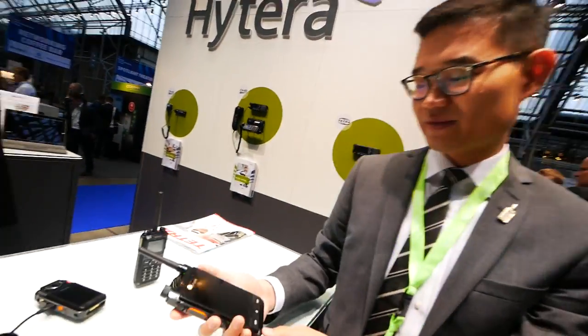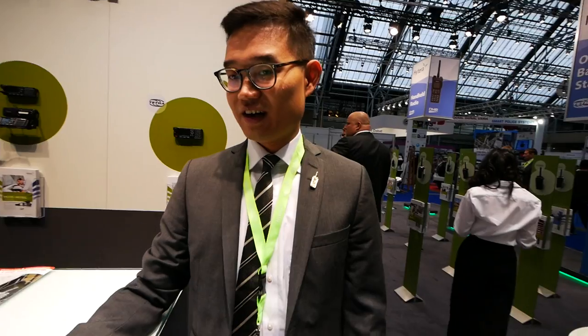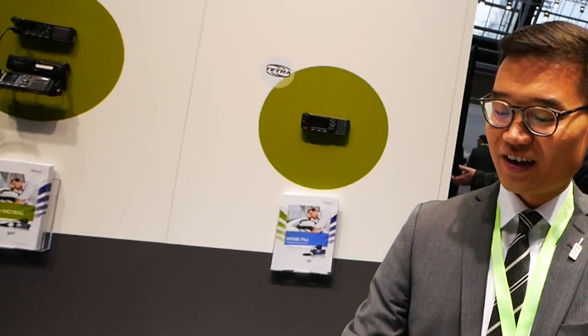That is the latest range from Hytera — our next generation terminals for the critical communication market. It's still an engineering sample, but our plan is to have the testing sample ready in Q2, with a full release in Q4. That's super fast for Hytera to release a dual-mode radio.